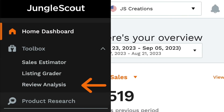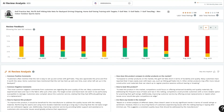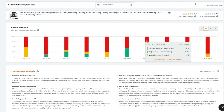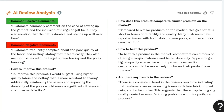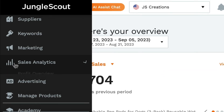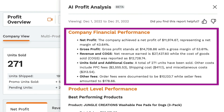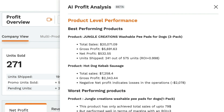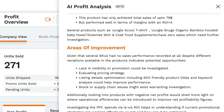In the all-new review analysis, AI Assist instantly analyzes the reviews of any product and provides you with an overall assessment, including positive and negative trends and recommendations on how to improve the product and outperform the competition. Within Sales Analytics Profit Overview, AI Assist helps you make sense of your financial data by analyzing the performance of your business and instantly delivering actionable insights to help you improve your sales and profitability.